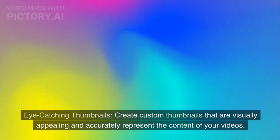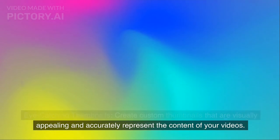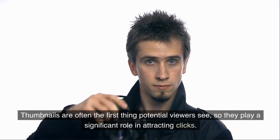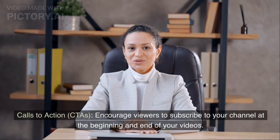Eye-catching thumbnails. Create custom thumbnails that are visually appealing and accurately represent the content of your videos. Thumbnails are often the first thing potential viewers see, so they play a significant role in attracting clicks.